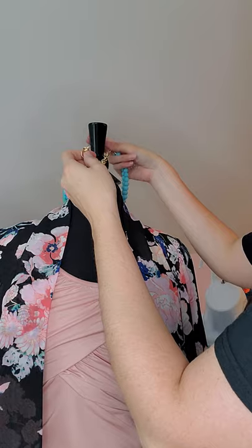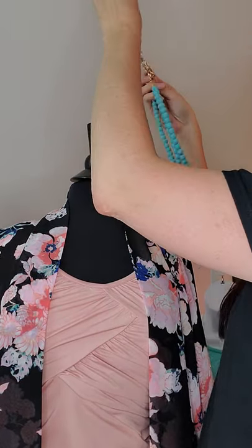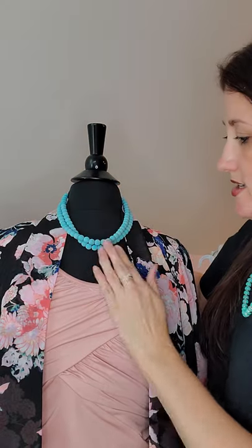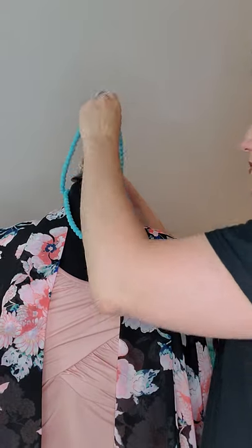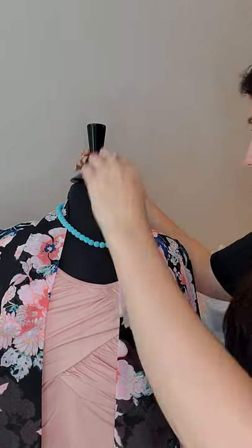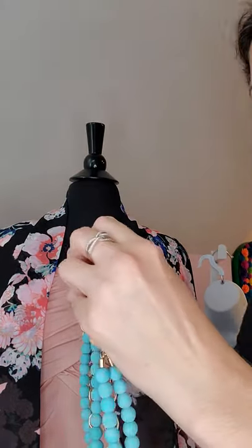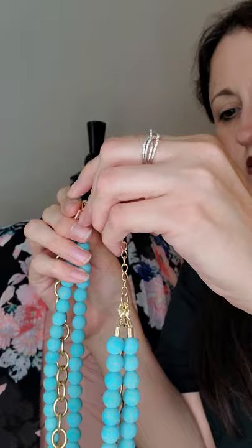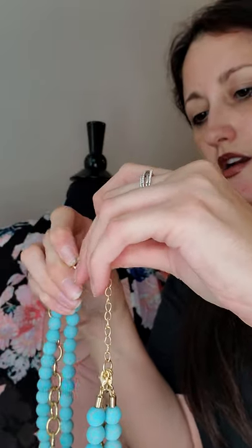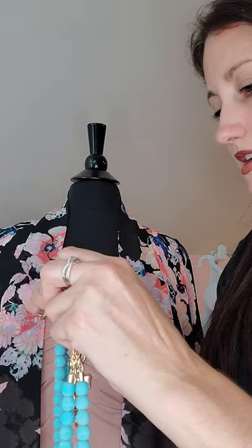Or maybe you just want the plain chain look — how pretty is that! High fashion, very very pretty. Or maybe you're just feeling turquoise — it's bringing out the blue in her little kimono. Maybe you just want one strand. And what's really cool is all of these actually come apart, so you have tons of options.